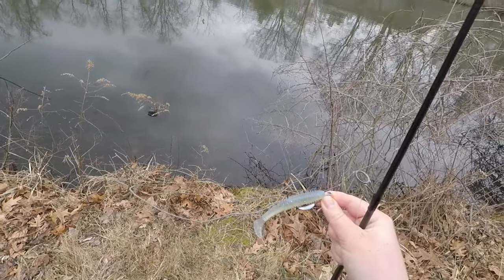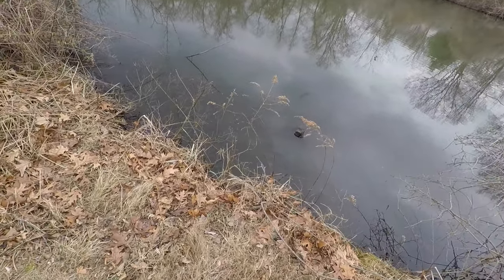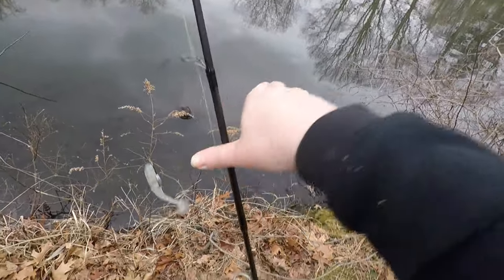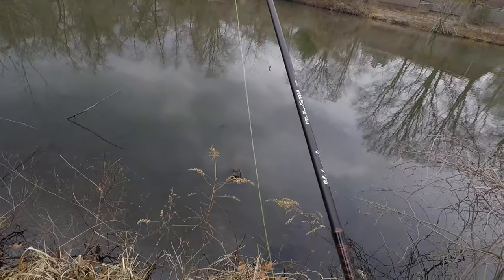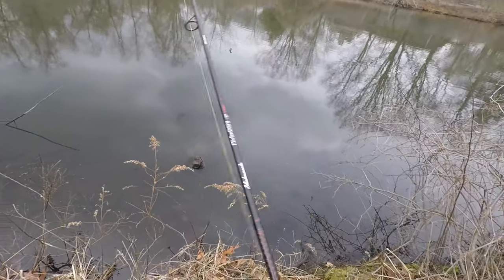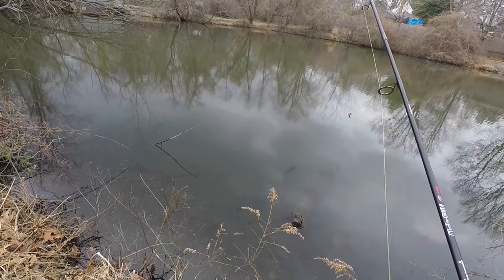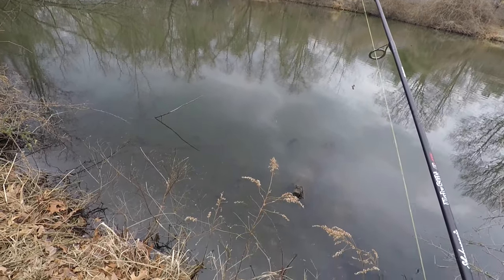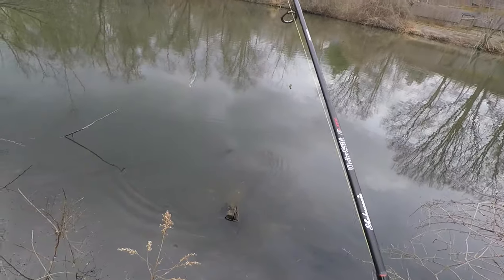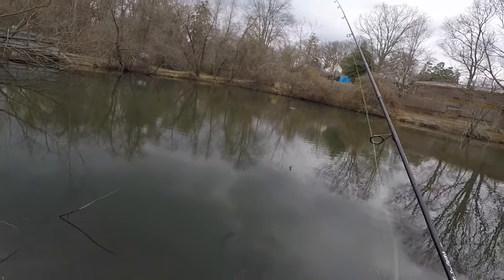So this is what I'm using. It's about a three and a half inch Kaitek Sexy Shad, the fat version, on an eighth ounce Gamakatsu weighted hook. I really like Kaiteks. They're good for bass, freshwater bass fishing and saltwater. You could use them too on a little jig head.